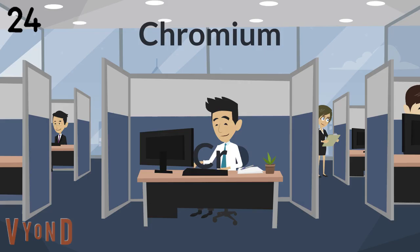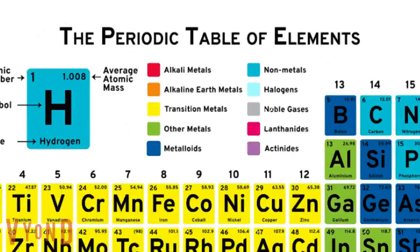Titanium, Vanadium, and Chromium, and Manganese. This is the Periodic Table.